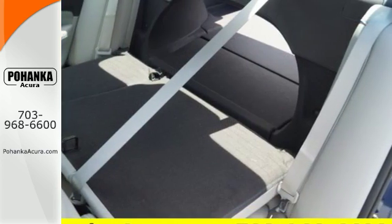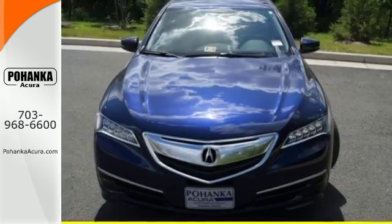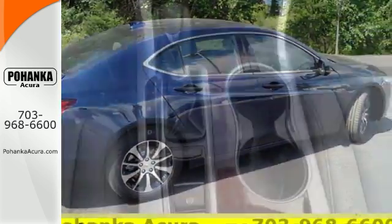Heated seats with memory settings, dual-zone climate control, and a moonroof keep it relaxing. Substantial power comes pleasantly balanced in this thrill ride, offering precision all-wheel steer, integrated dynamic system, and agile handling assist system.